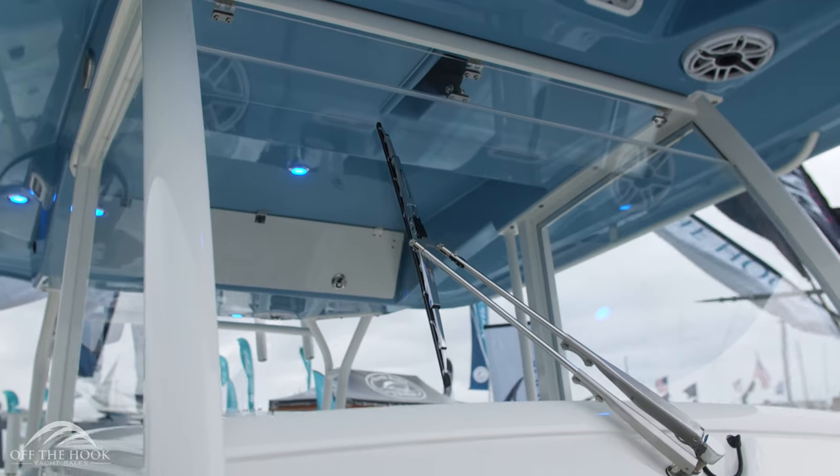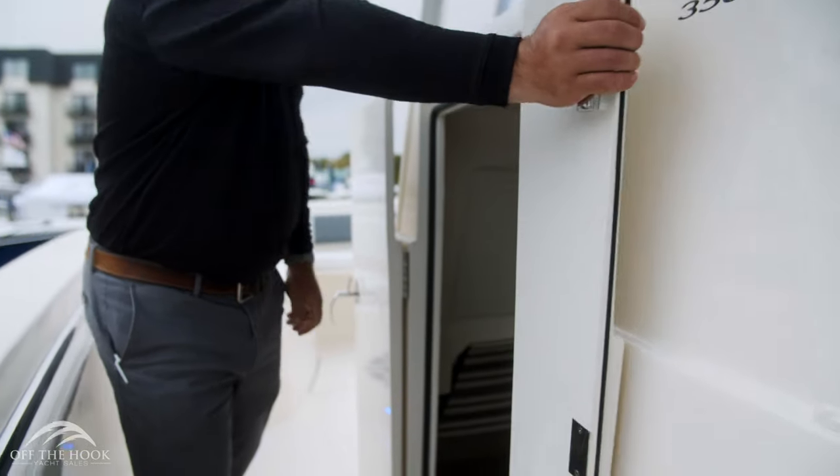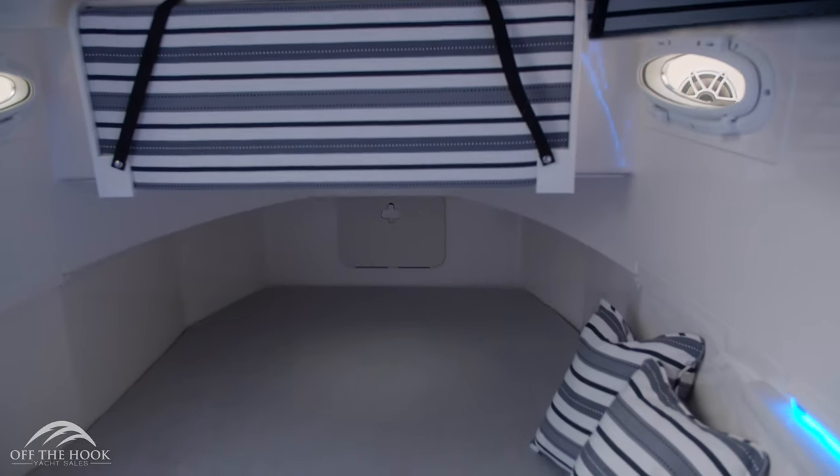As with every Cobia, you have an oversized beefy hard top. On the newly redesigned windshield you have a better field of view. With the redesign of the chaise lounge on deck, Cobia has created more head space down inside the berth area.